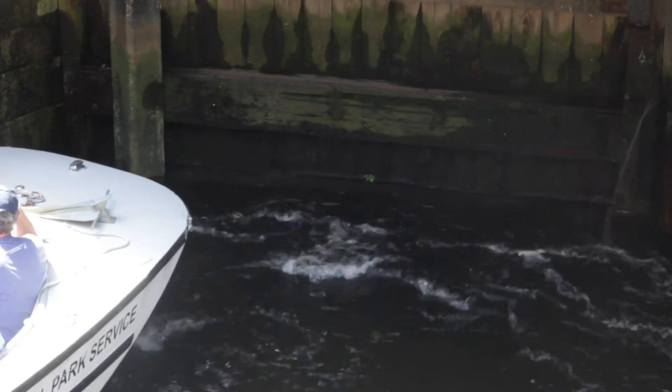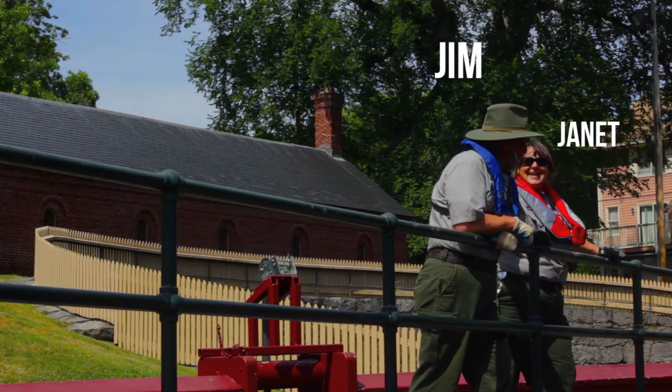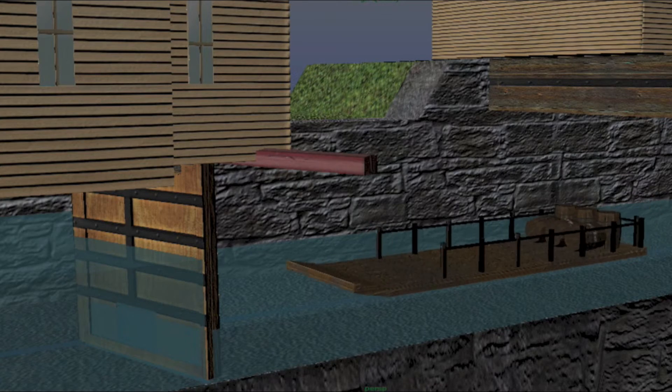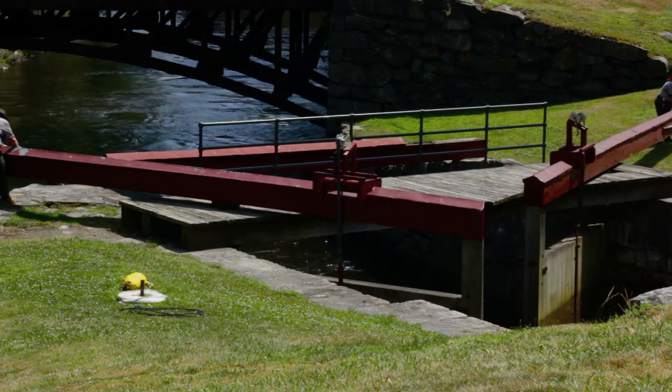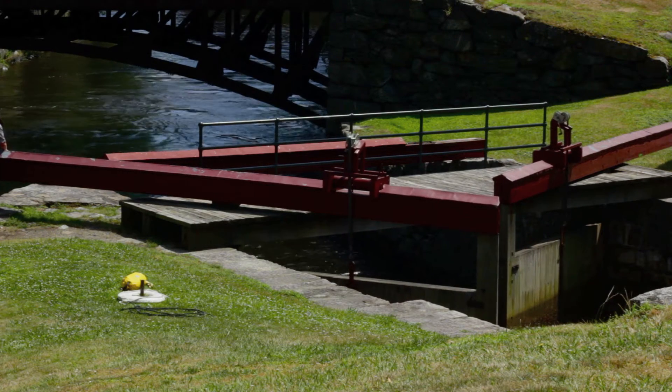So, how do locks work? Manually, by people like Jim and Janet. When the boat pulls in, the water on the other side of the lock chamber doors is higher than in the chamber. The lock tenders manually close the lock chamber doors, each weighing four and a half tons. Oh, that's the doors, not the lock tenders.